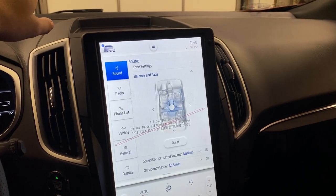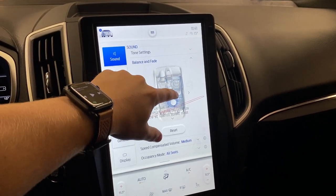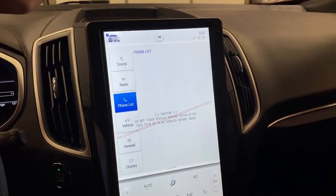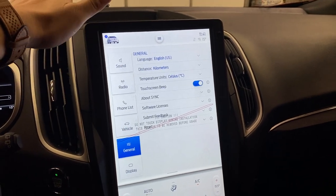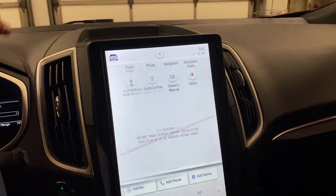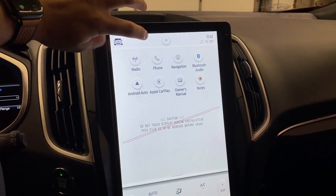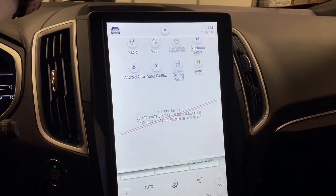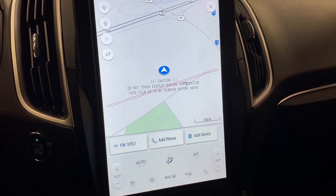Up top is your main settings area — you've got sound, radio, phone list, and you can drag and touch wherever you want to place the sound. You can change the radio, add a phone list, go into vehicle settings, general settings, and display settings. The main button up here is your navigation section where you can go through different menus such as radio, phone, and navigation. You can bring up navigation, use Bluetooth audio, and add navigation to full screen or minimize it.